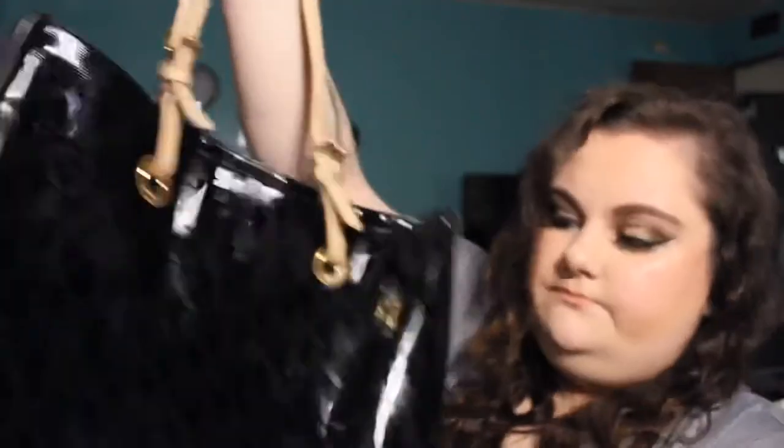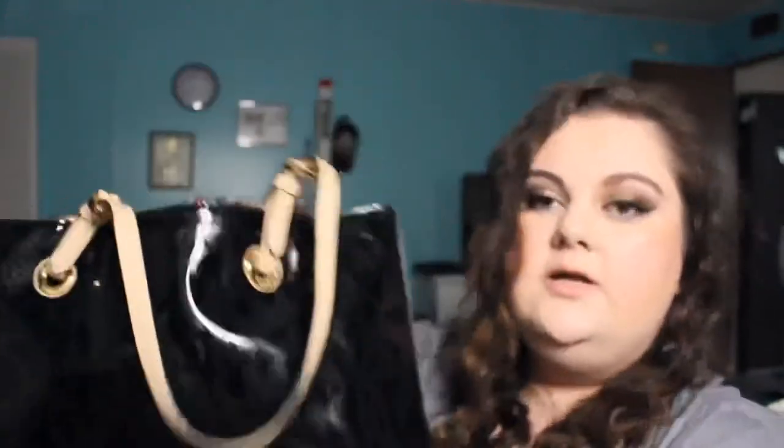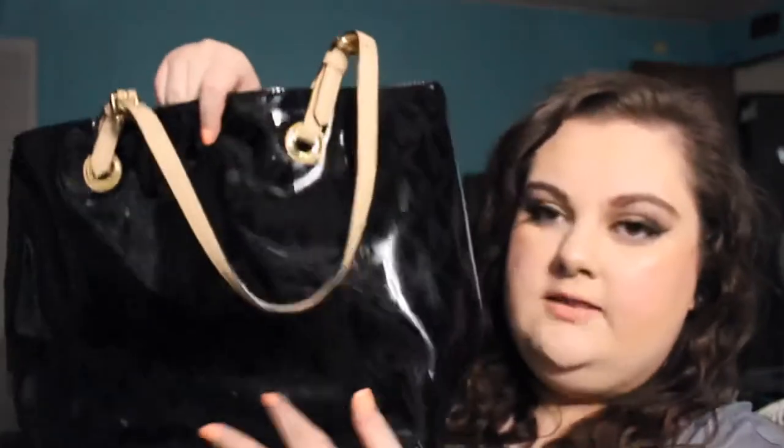I did use this one in my last what's in my bag video. This is one of the Jet Sets but it's the patent leather — it's a little out of shape because I had it in storage. Inside it's just got a side pocket and then it's basically one big open space. I love this one, I carried it for quite a while. The patent leather is really pretty and it keeps its shape really well when you have stuff in it, better than the cloth one.